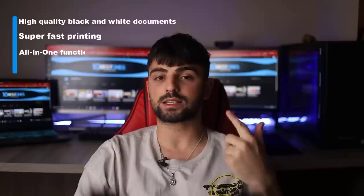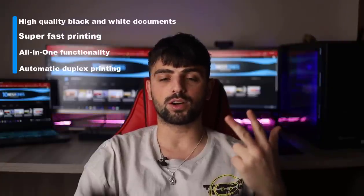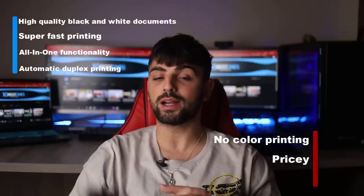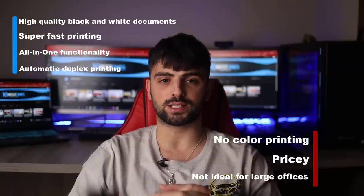It shows great security features to protect your files from harm or attack, and the Wi-Fi uses self-resetting dual-band technology that can automatically detect and fix connectivity problems. Pros: high-quality black and white documents, super-fast printing, all-in-one functionality, and automatic duplex printing. Cons: no color printing, pricey, and not ideal for large offices.